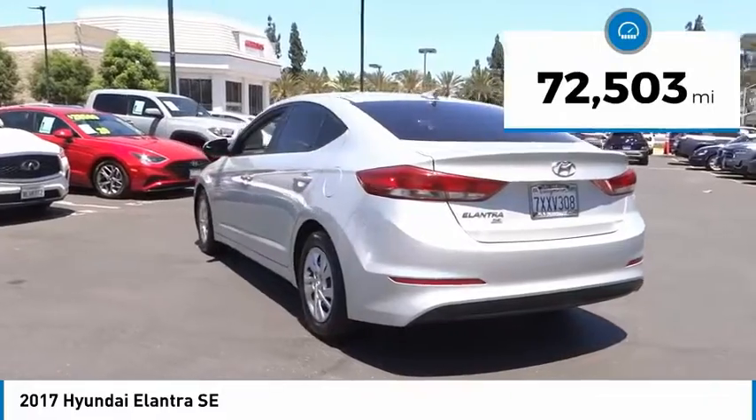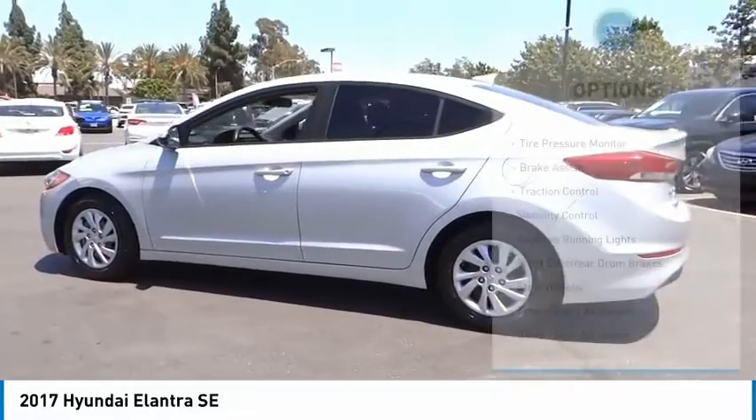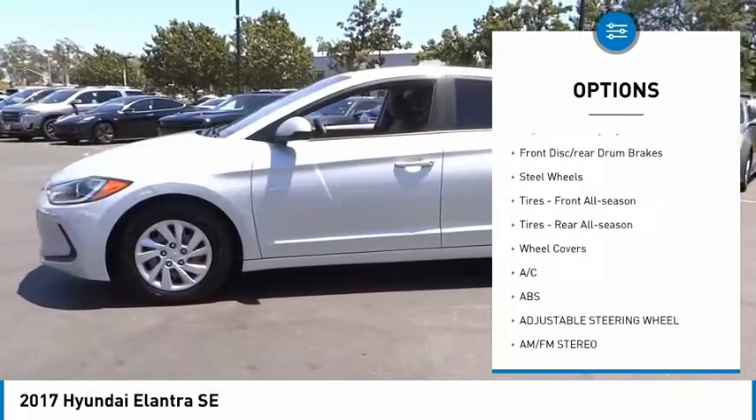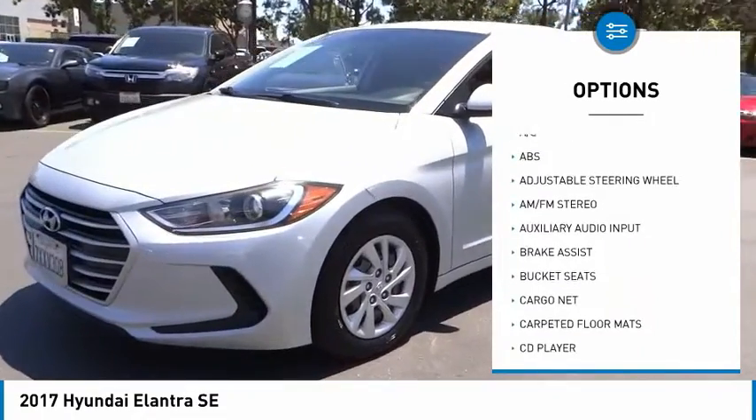This vehicle has less than 75,000 miles. Here are some of this vehicle's great options: tire pressure monitor, brake assist, traction control, stability control, daytime running lights, front disc rear drum brakes.